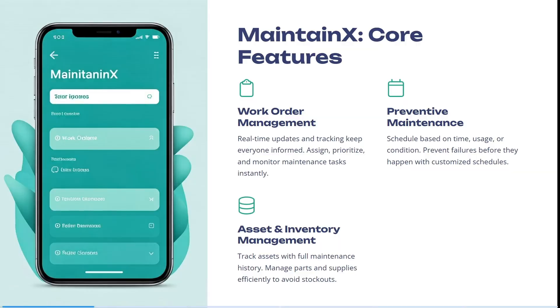MaintainX offers real-time updates and tracking to keep everyone informed. You can assign, prioritize and monitor maintenance tasks instantly. You can schedule based on time, usage, or even condition, so you can prevent failures before they actually happen with more customized schedules according to your specific needs.